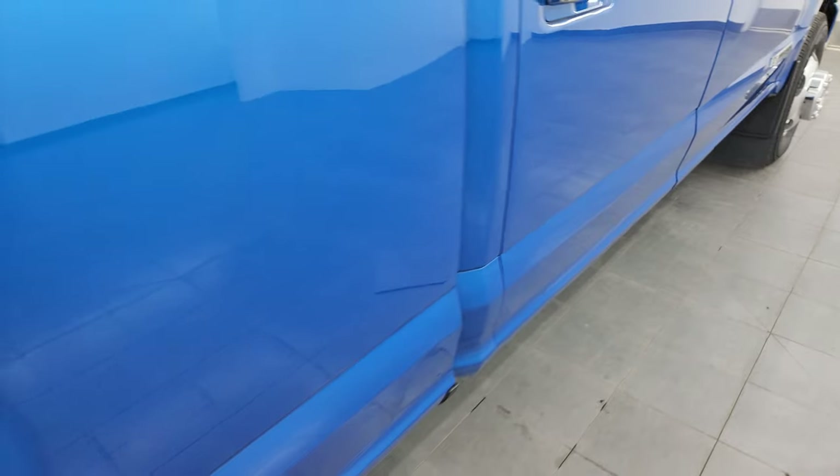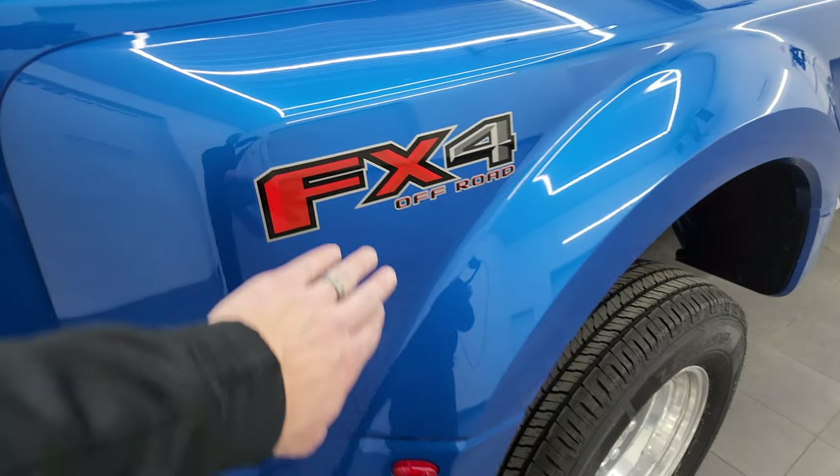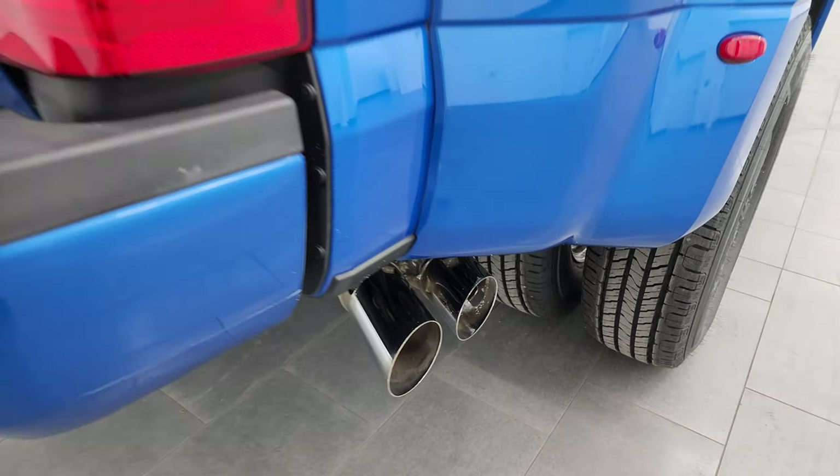On there, the dually tub is once again in very nice condition. You get the FX4 sticker on there and the chrome tipped exhaust, which is in nice condition.